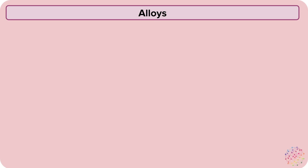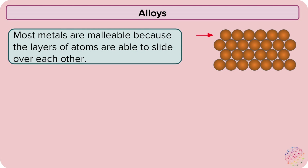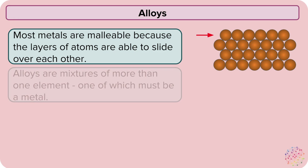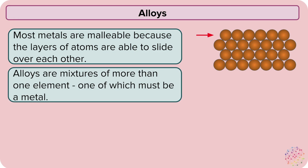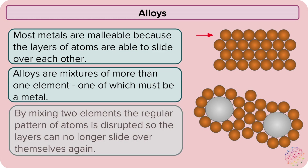Alloys are a type of material that have some really interesting properties. Most metals are malleable because the layers of atoms are able to slide over each other. Alloys, however, are mixtures of more than one element, one of which must be a metal. So their structure is a lot more randomised. By mixing two elements, the regular pattern of atoms is disrupted, so we can no longer slide the layers over each other. This makes alloys quite often a lot stronger than single metals.